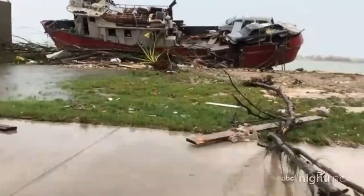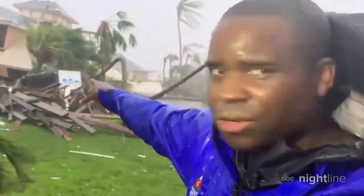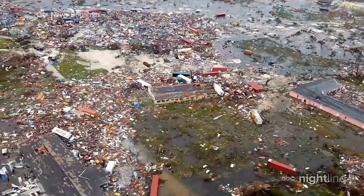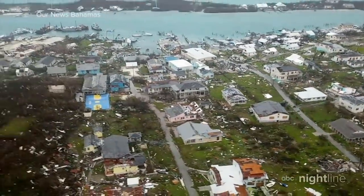Once it was safe to go outside, our team surveyed the damage. The devastation here is breathtaking. You can see that building behind me — it has collapsed. And look at this yacht on the ground, resting up against this condo. Cars littered across the island. Homes reduced to piles of rubble. The Red Cross estimates that more than 13,000 houses have been damaged or destroyed.